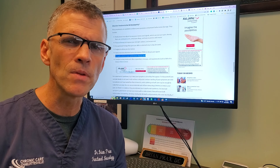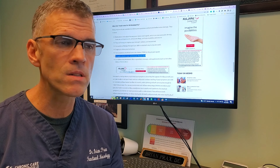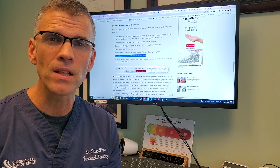Now, peripheral neuropathy — most of you would know — involves burning or tingling, sometimes numbness. It can also affect our motor functions, which means weakness, lack of coordination, and even balance issues.